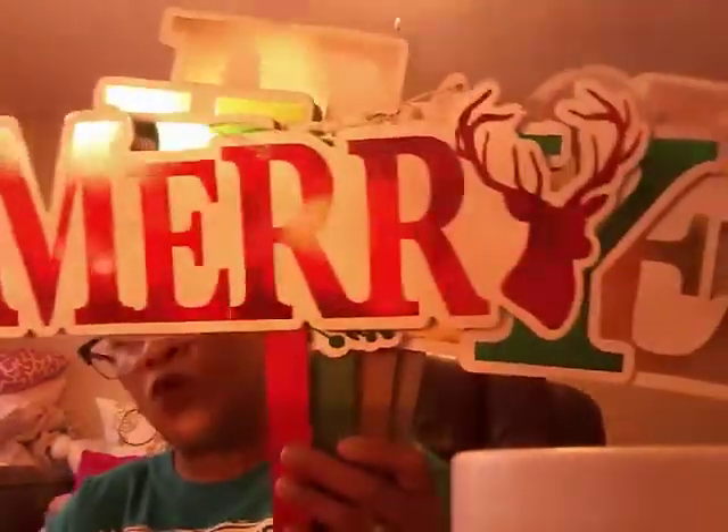Our Dollar Tree doesn't have the wall of ornaments up yet — it still has a lot of fall stuff out. But they did have on a little end cap some Christmas stuff. I found these yard stakes and they are super cute, very good quality. I picked up four of them — one that says 'Merry' in red, the green 'Joy,' the gold 'Hope,' and one in silver. These are really, really nice. I haven't seen these before — they're new.